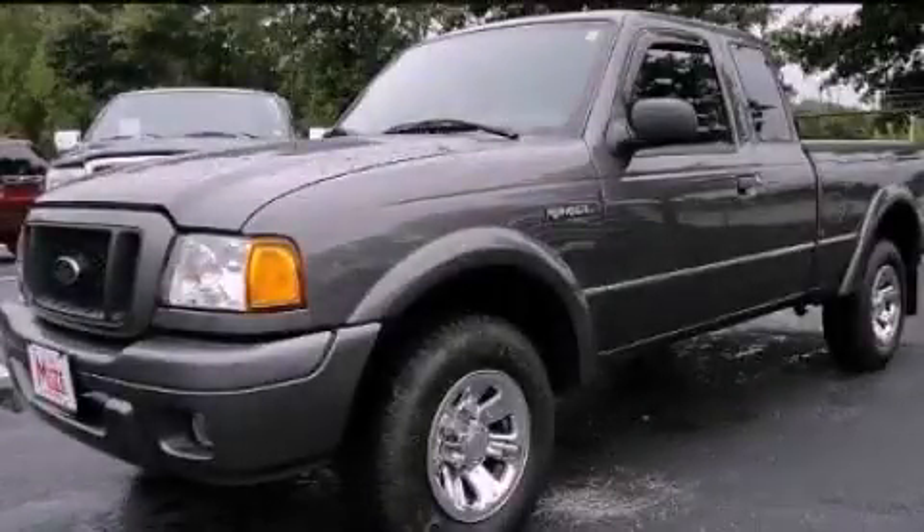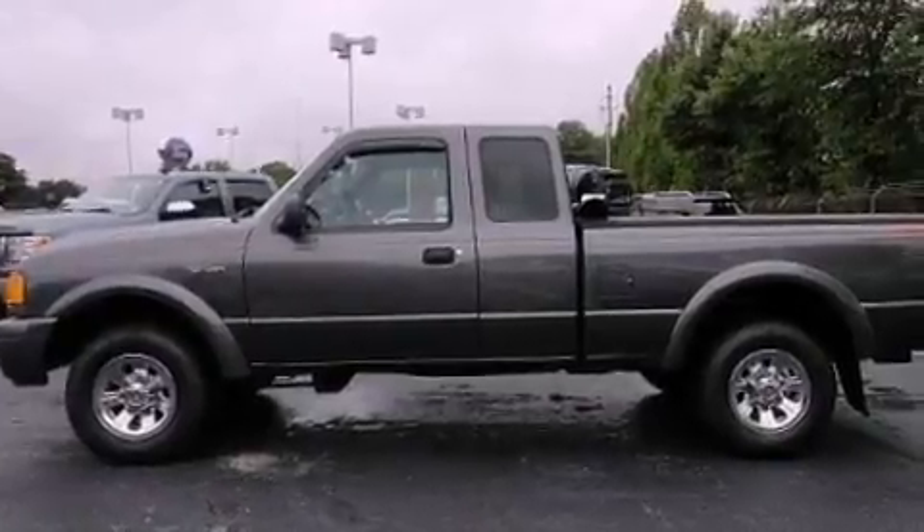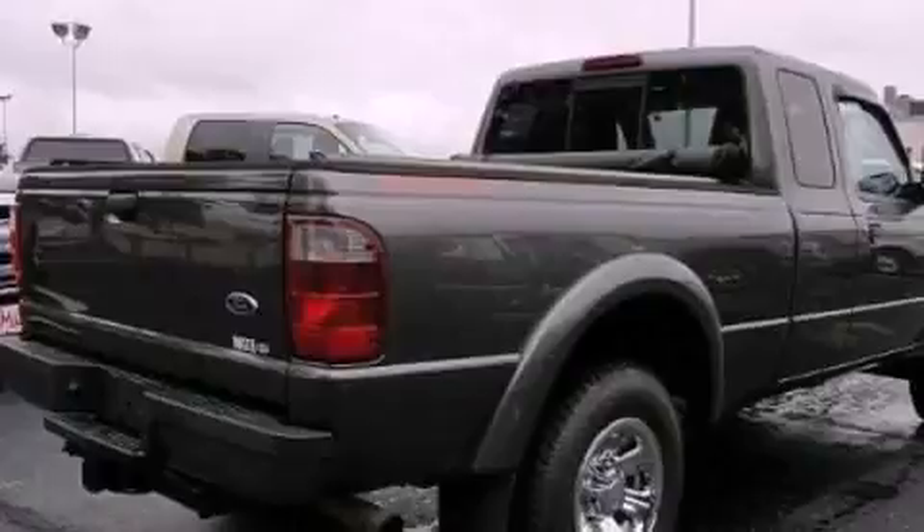This is a 2005 Ford Ranger. It has the power to move what you need and the look, too. It features a 3.0-liter six-cylinder engine and a manual transmission.